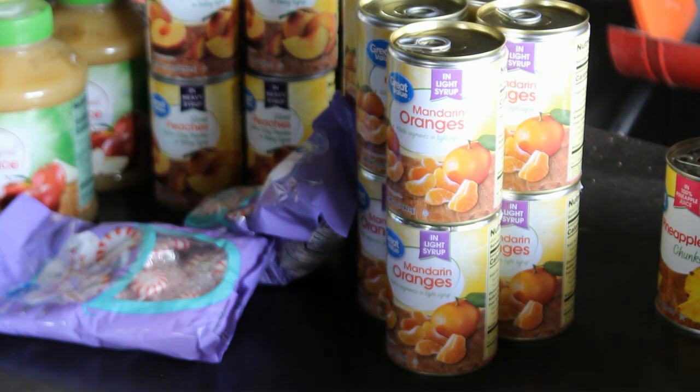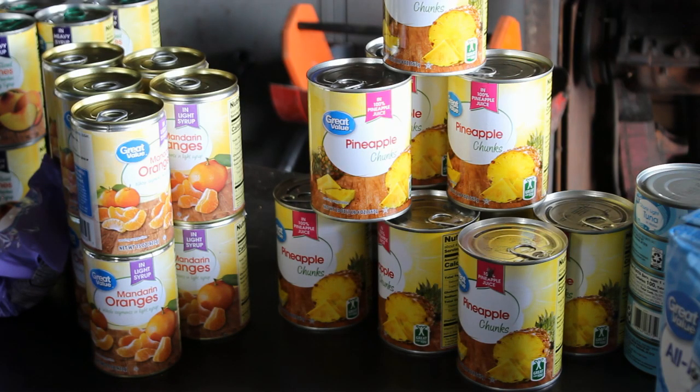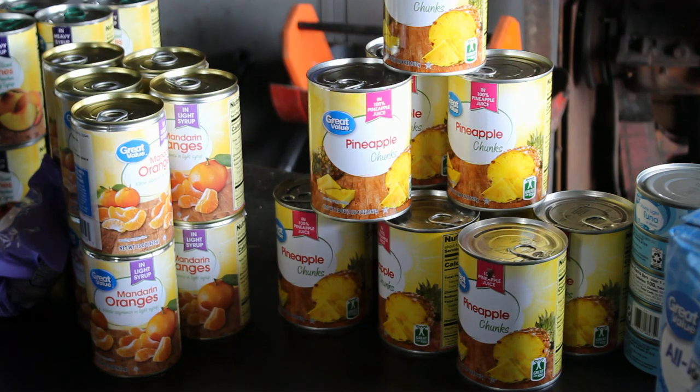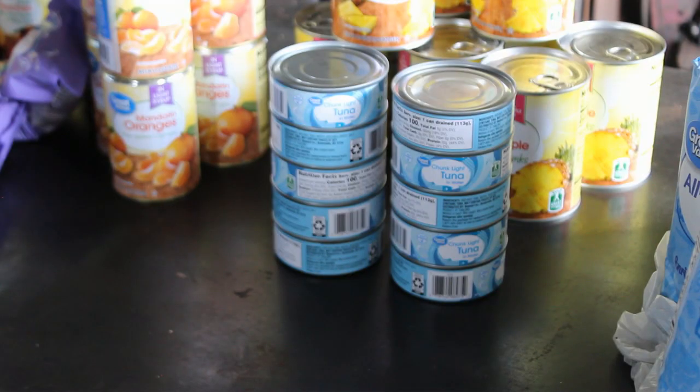These are mandarin oranges — they run about a dollar a can — and they just add variety. And here's pineapple in juice, which can be used in cooking. My wife makes lots of little desserts from these, but we'll also eat the pineapple and drink the juice. As far as value, we've found that canned pineapple is the best deal — 98 cents a can for a 20-ounce can, which is five more ounces than the mandarin oranges for the same price.